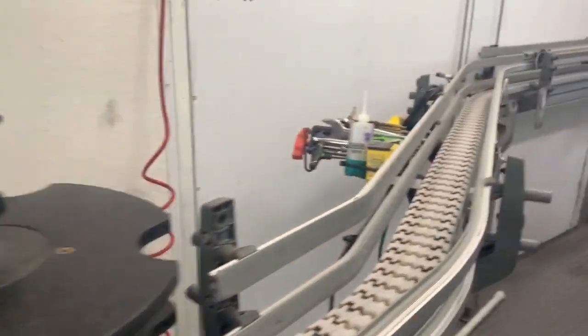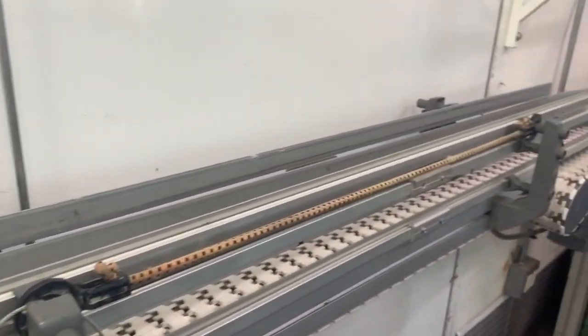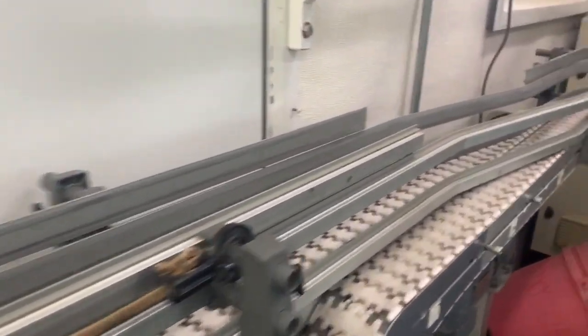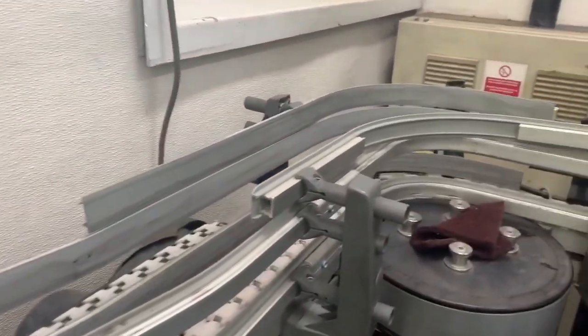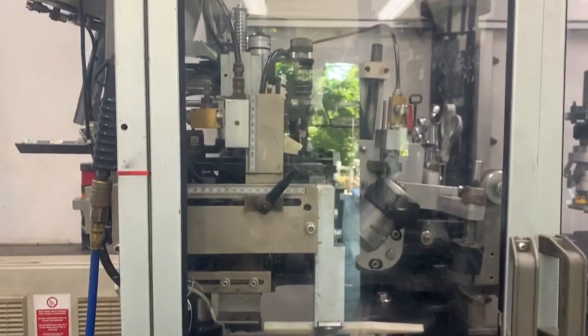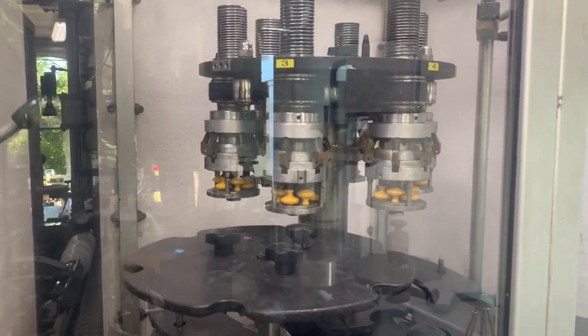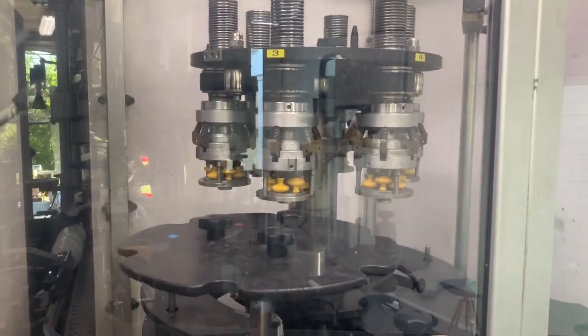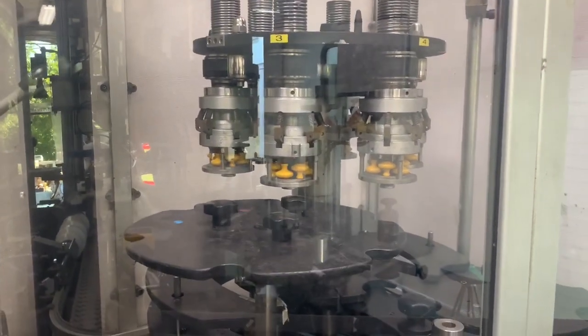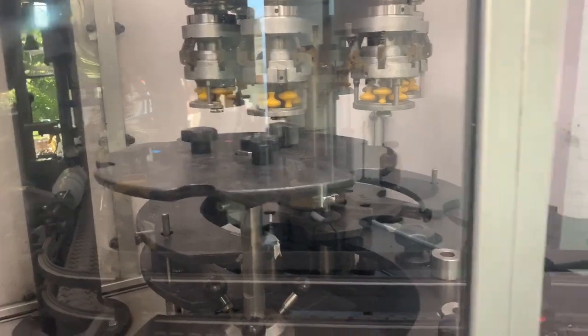If this were a screw cap run, there'd be a screw capper right here, but that's not on this run so it bypasses that. We keep going down and get to the area where the capsule gets put on. This machine is called a spinner — it drops the capsule onto the top of the bottle, spins and tightens it right on top. We use tin as a material, so it molds onto the top of the bottle.